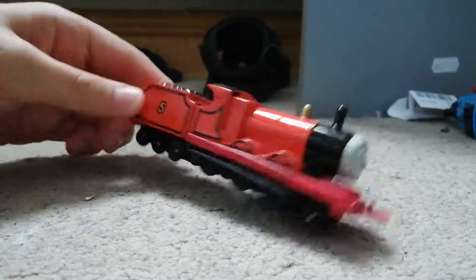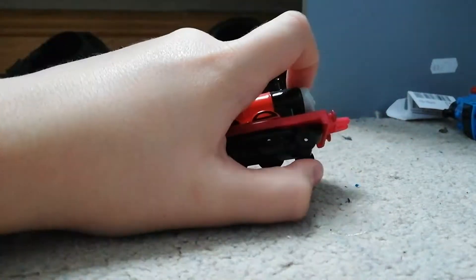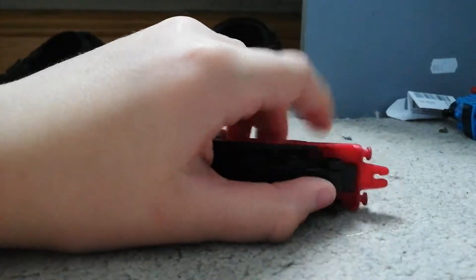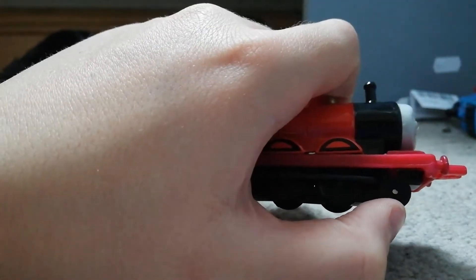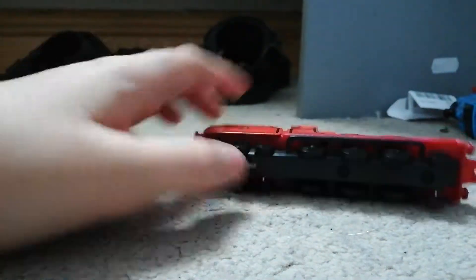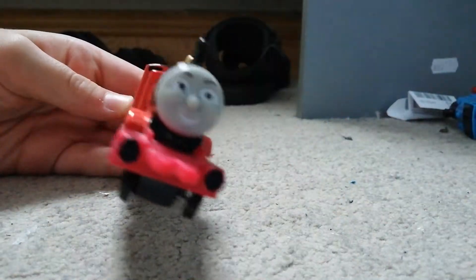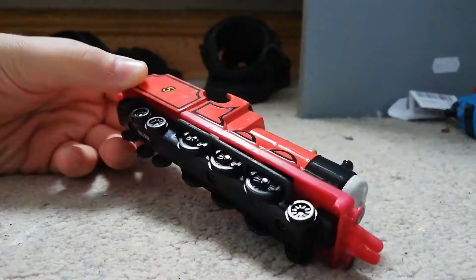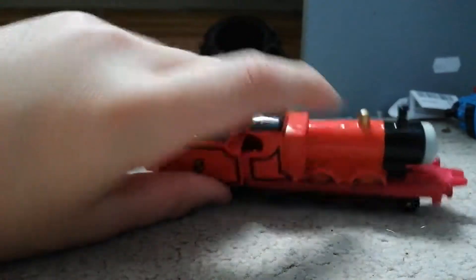You see how nice and straight it is on one side, and on the other side it's not as straight. James is a really nice model. When I first got him, the front wheel on the right-hand side was stuck up and I couldn't get it down. I pulled really hard and boom — it's good now, but you can see how wobbly his tender wheels are. Nice model, but it could have been better if it had the gold stripe.